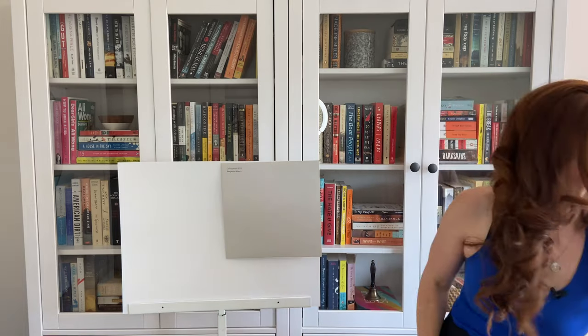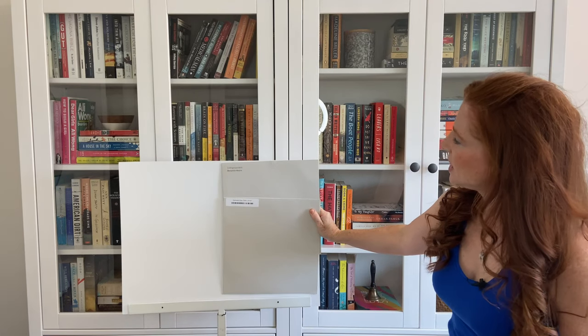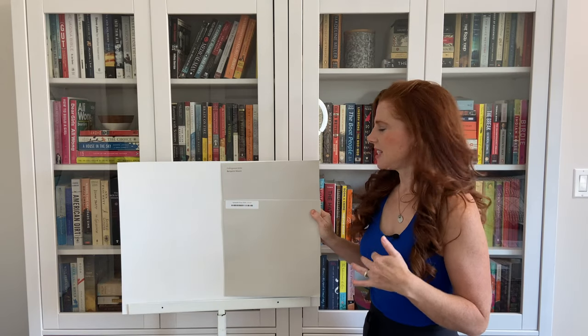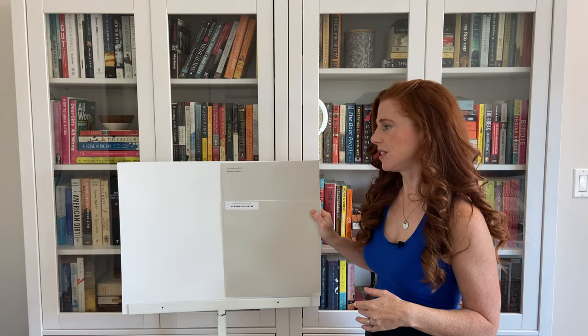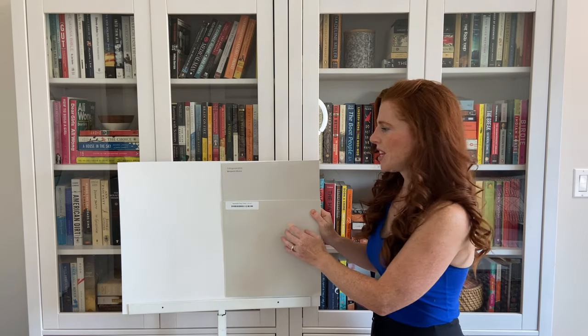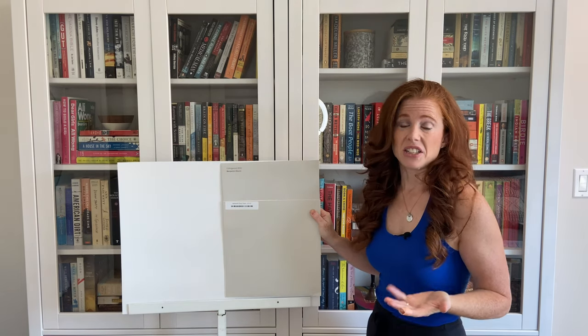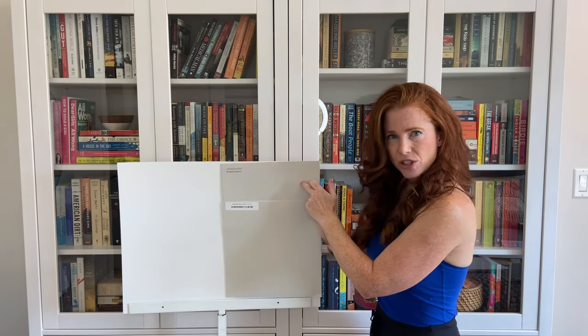Let's also look at Sherwin-Williams Agreeable Gray, which is just as popular as Collingwood, even though they're doing slightly different things. If you can see there, Agreeable Gray has just a wink more depth — I think its LRV is at 60. And it also has more flexible undertones. Whereas Collingwood's going to commit to that little wink of purple, Agreeable Gray can really move around a bit more. I've seen it go blue, purple, green, and I've also seen it look just generally like a soft, warm gray. It really is quite flexible. So if that purple makes you nervous, check out my video on Agreeable Gray.